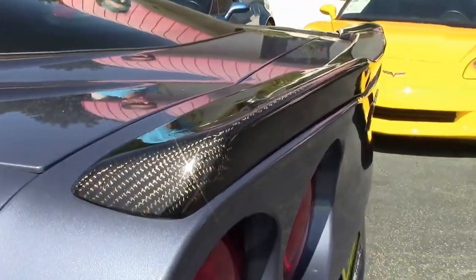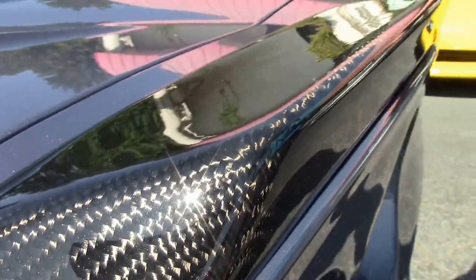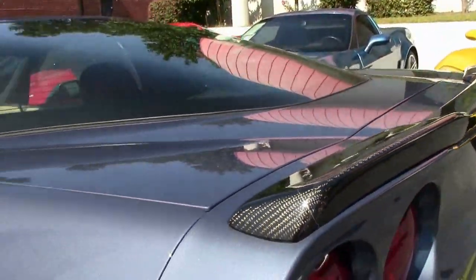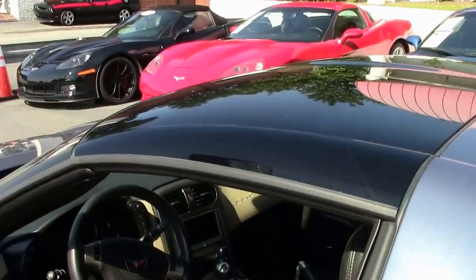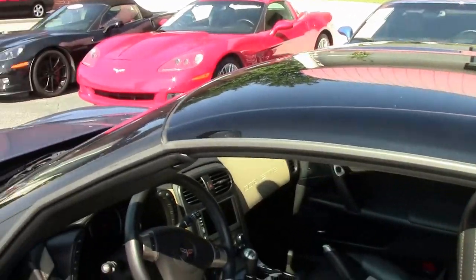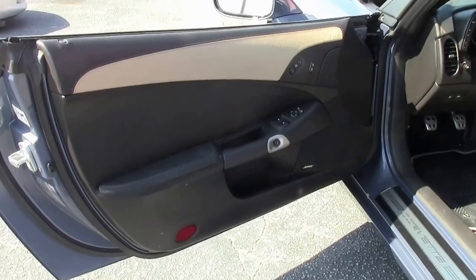Just one of 130 Corvettes in stock — you might want to check this out also. Very nice and in great shape, good condition. If you're looking for a Corvette, you should email david@buyavet.net or call me direct at 404-944-7300.